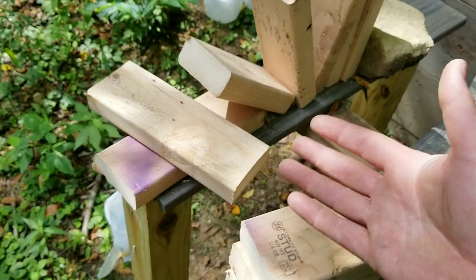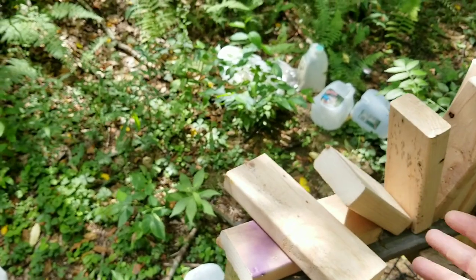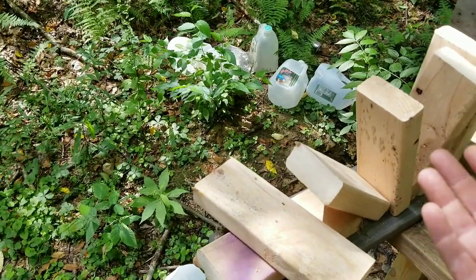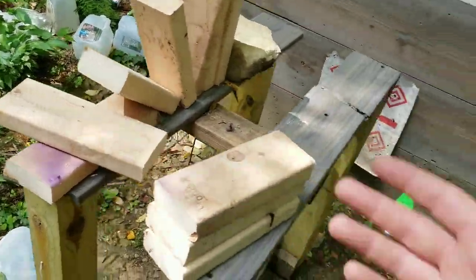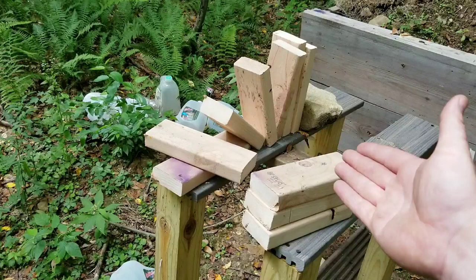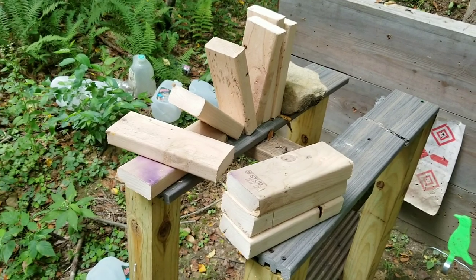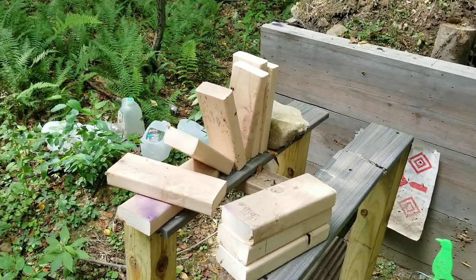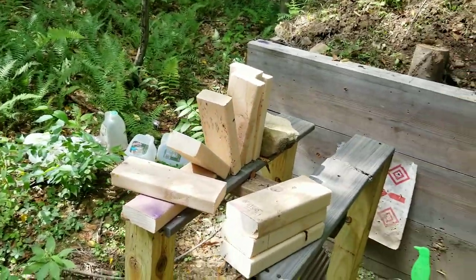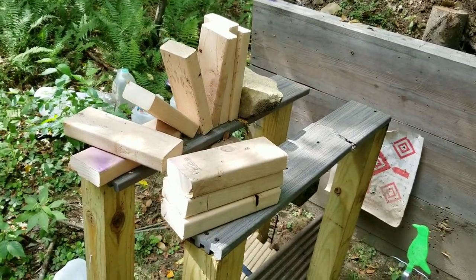So yeah, in this test the 5.7 Federal ammo worked better for penetration. For self-defense it kind of went on to expand some. I'd like to get one of those 22 Mag Smith & Wesson pistols — you get 30 rounds, hollow point 22 Mags, pretty small and concealable, would be a pretty good unit. But this one goes to the 5.7. Maybe we'll do some more testing. I've got this crazy sinus infection so thinking right now is terrible, but thanks for watching, see you next time.